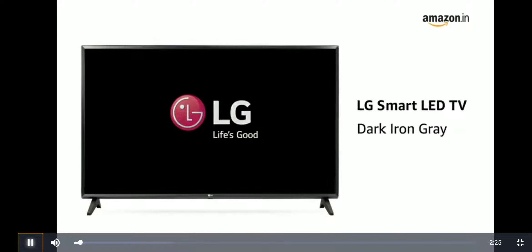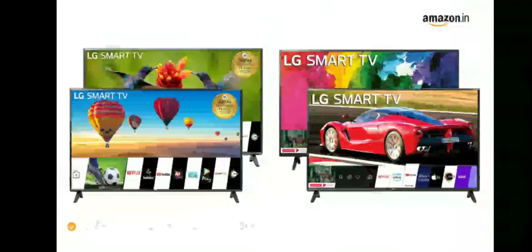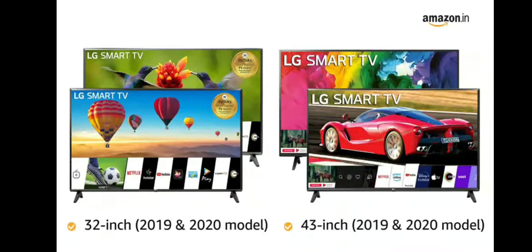The LG Smart LED TV in dark iron grey colour. This television is available in 32-inch 2019 and 2020 model and 43-inch 2019 and 2020 model.